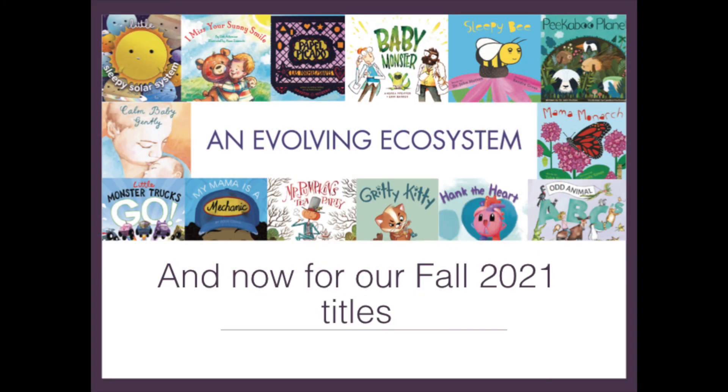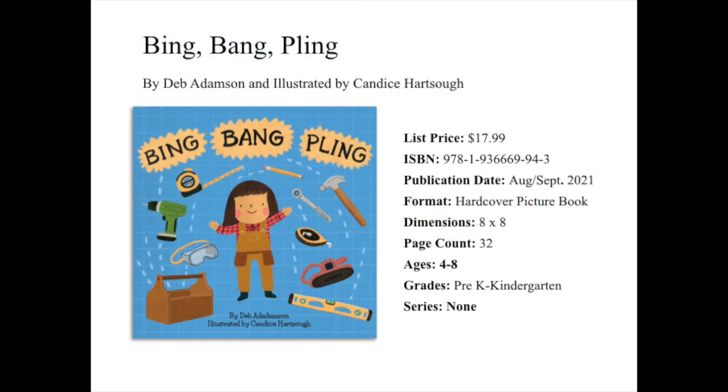And now I'd like to share with you our new titles releasing this summer and fall. Up first, we have the new hardcover picture book Bing Bang Pling, written by Deb Adamson and illustrated by Candace Hopsaw — a fun and charming look at a family using their tools, putting together a swing set in their own backyard.